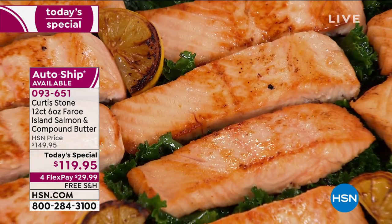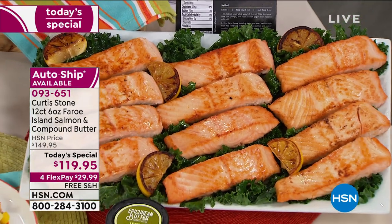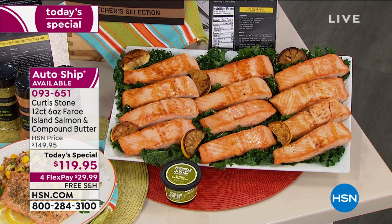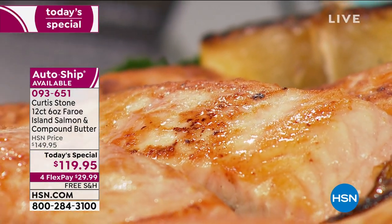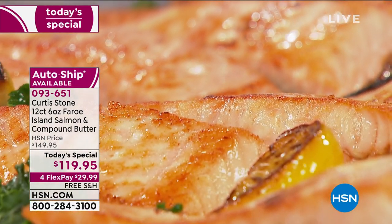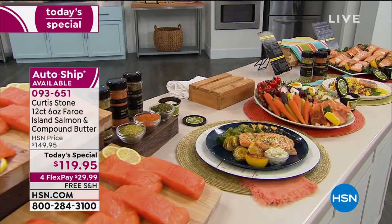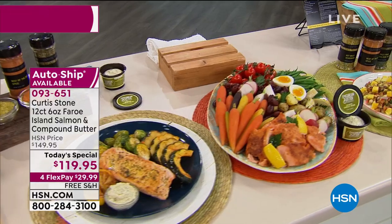Here's what you get: 12 of the most incredibly tender, delicious Faroe Island salmon fillets, all six ounces each. They are farm-raised in the North Atlantic Ocean around the Faroe Islands, and this area is known for the most pristine, beautiful waters. They're raised in a natural environment with strong, icy cold currents that produce the most incredible vibrant color and rich flavor.